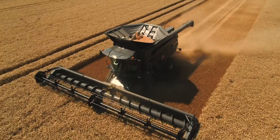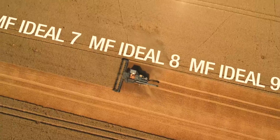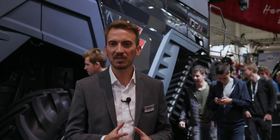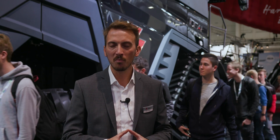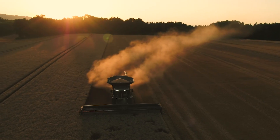The Ideal range includes not only the Ideal 9, but also the Ideal 8 and Ideal 7. These are all rotary combines — high capacity machines meant for customers with specific demand for high capacity harvesting, able to maximize productivity and results during the harvesting season.